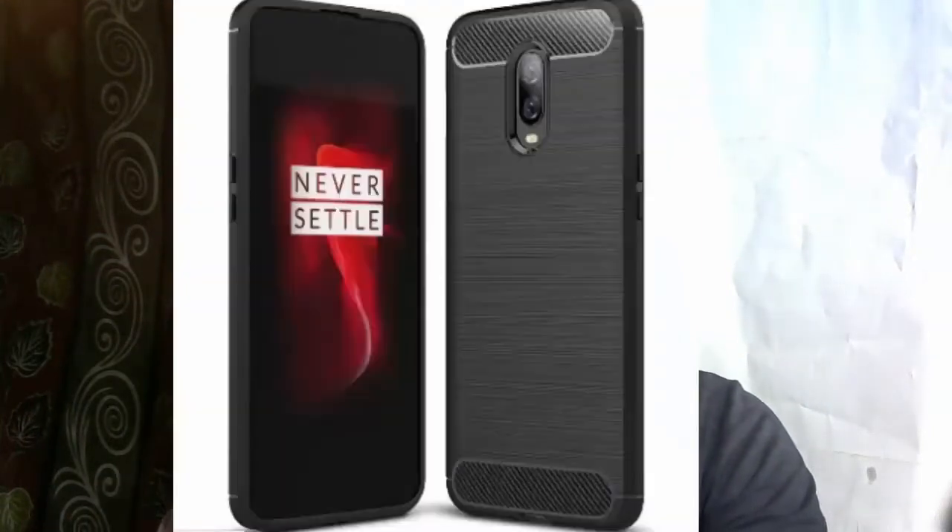OnePlus 3 was launched in the beginning of this year. The OnePlus 6 was launched in the beginning of this year. The success of the OnePlus 6T was launched in the beginning of the year. The iPhone 3 was launched in October. So you can see the brand-based updates. We have a brand-based update on Amita.